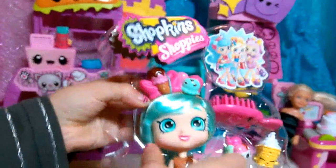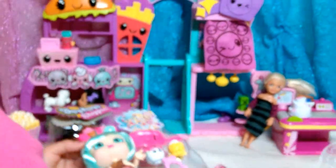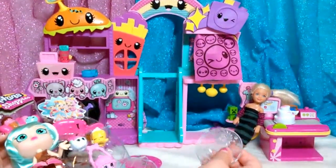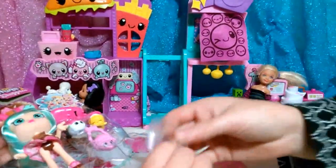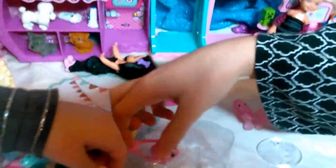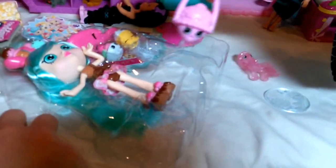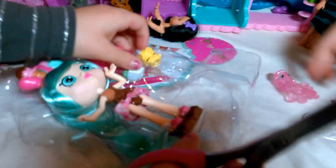I already got it! I think we have technical difficulties. What's this? This is a stand — yes! I need to see if there's another piece in here. Nope, we're good. She's cute — this Shopkins doll!